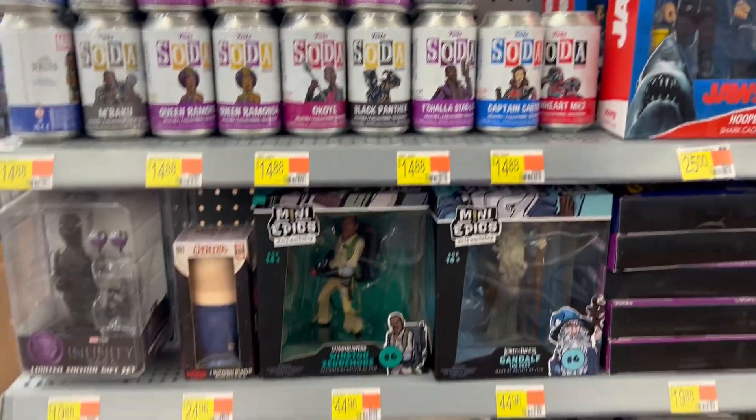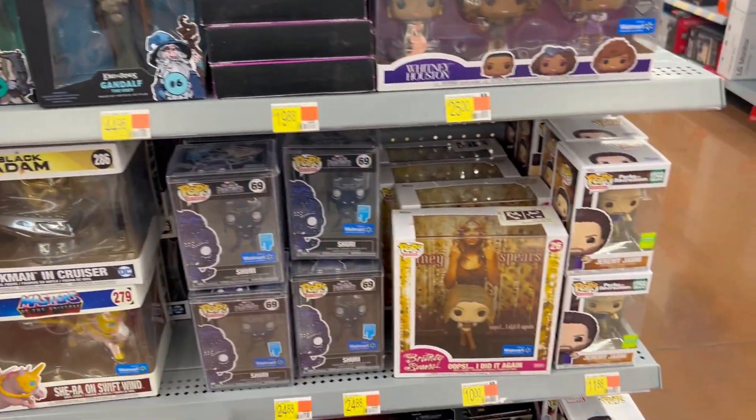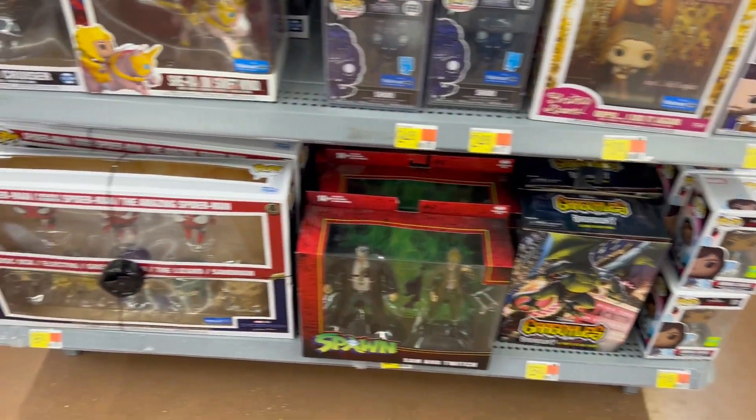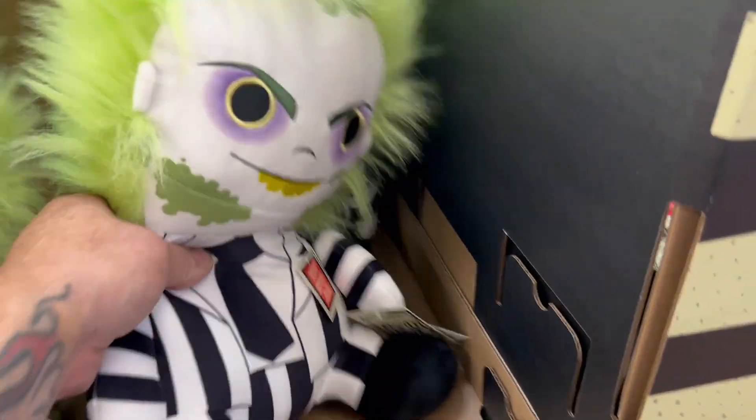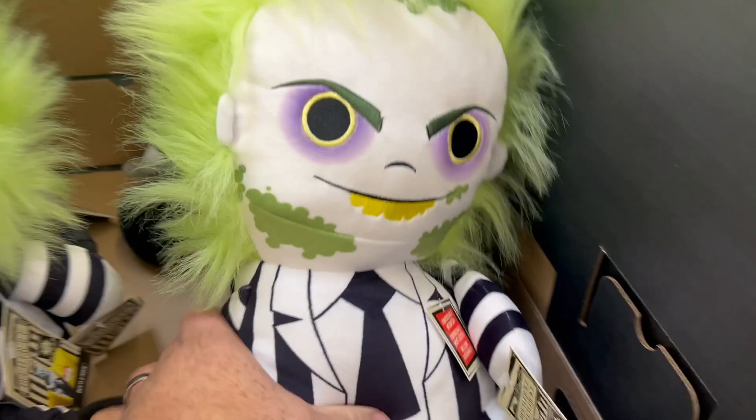We've got some other stuff here — nothing else really grabbing my eye. Got some Beetlejuice stuff, it's kind of cute. Can't wait to see this movie. I think Blue Eyes would probably like this Beetlejuice. Damn, he's heavy — there's like a beanbag in the bottom. Very cool.